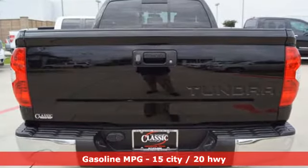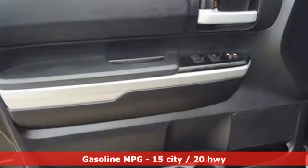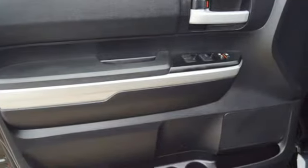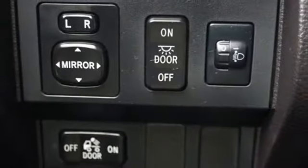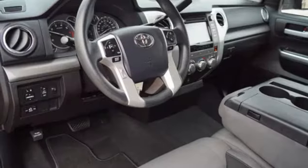Features include external memory control, power-heated mirrors, manual tilting steering column, wireless phone connectivity, air conditioning, automatic transmission, gas pressurized shocks, and V8 engine.